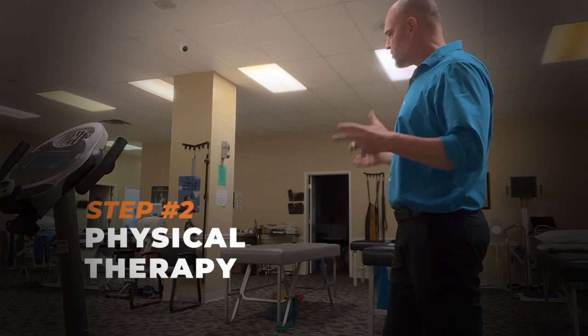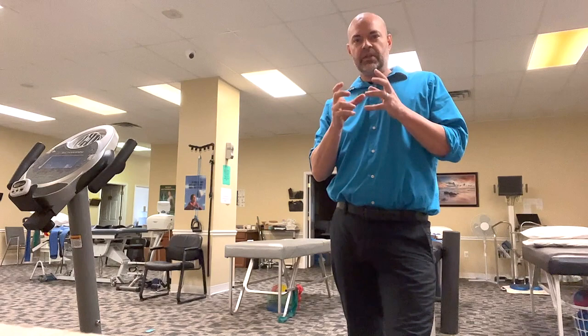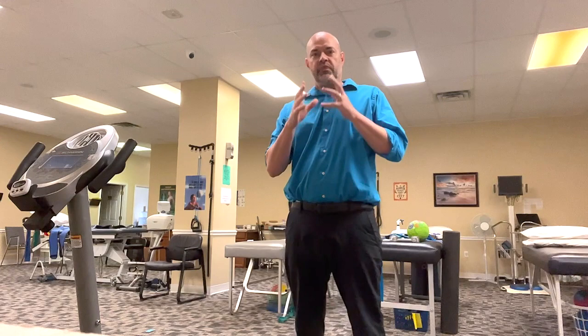The next stage in solving the dysfunction of degenerative disc disease is physical therapy. As you can see here in Thomasville, we have a nice spacious physical therapy department with all the equipment you need to get better with any condition. For degenerative discs, we need to stabilize those muscles. There are muscles that run up the back — multifidus, erector spinae, longissimus, different things. Anytime there's back pain or a condition of the back, those muscles typically become extremely weak. The problem is, using chiropractic is great for stabilizing joints and opening things up, but you're not functionally resilient. That's where physical therapy comes in.